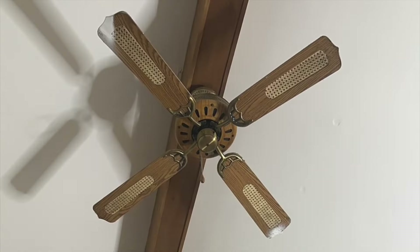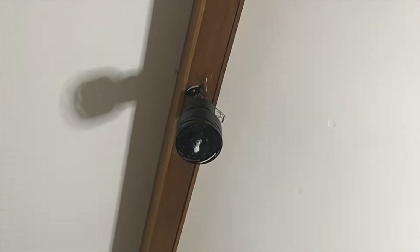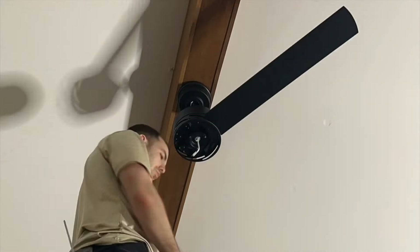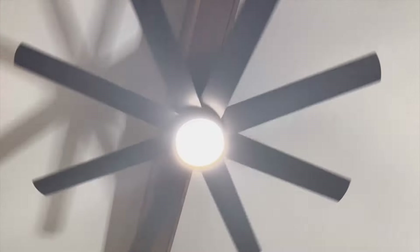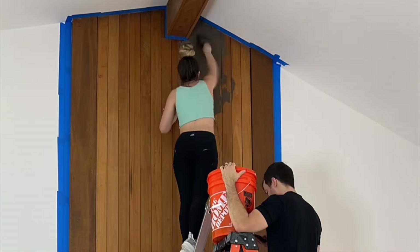We actually got the light at a salvage store for like $20. And then we swapped out the ceiling fan, which was quite the task considering our ceilings were like 14 feet high. So that was interesting.